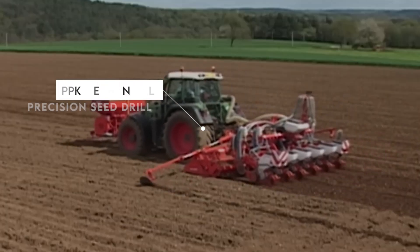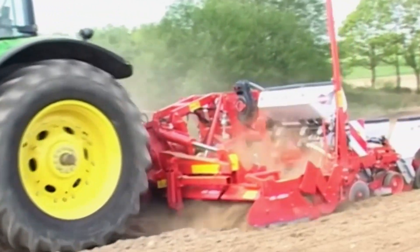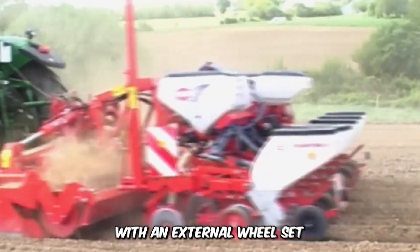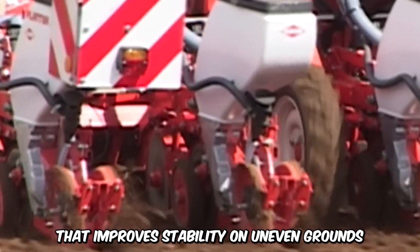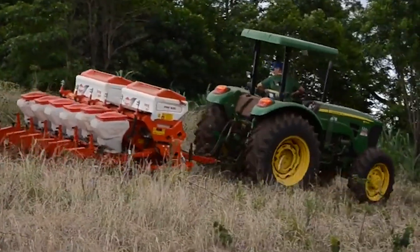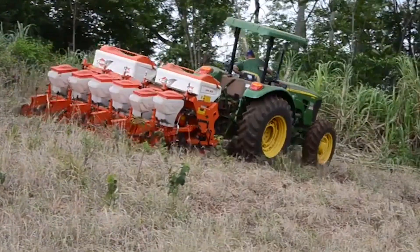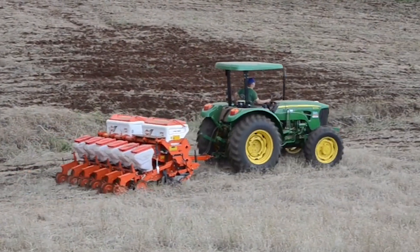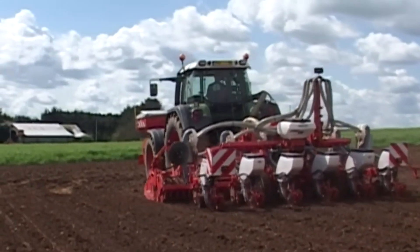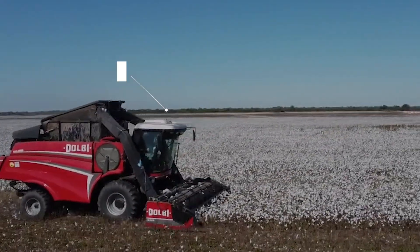Check out the PPK Mechanical Precision Seed Drill by Kuhn, an absolute beast when it comes to precision seed drilling. This compact machine has three to six-row models with an external wheelset that improves stability on uneven grounds. The PPK has a robust structure designed for mechanical precision with row configuration options for ideal yield. There are a ton of operational advantages that come with this machine, and it also prioritizes safety and durability.